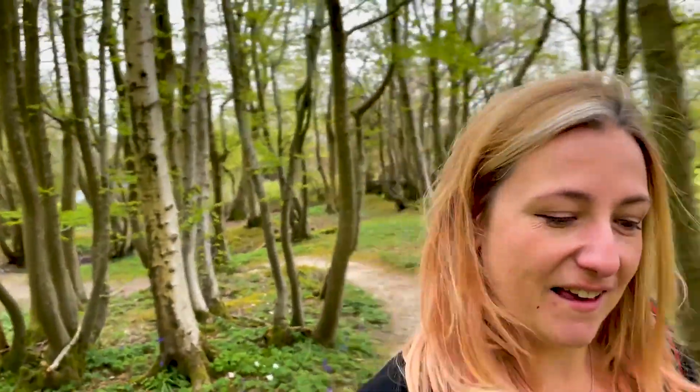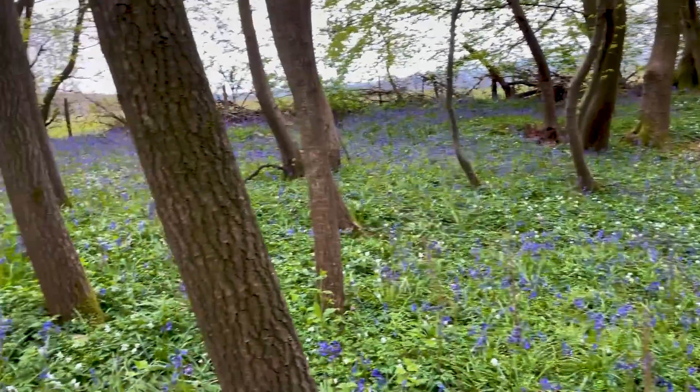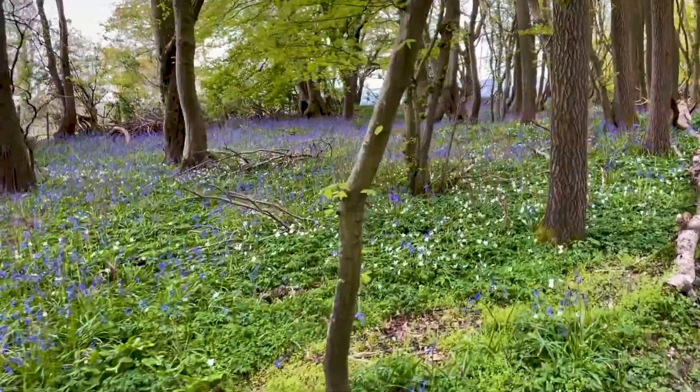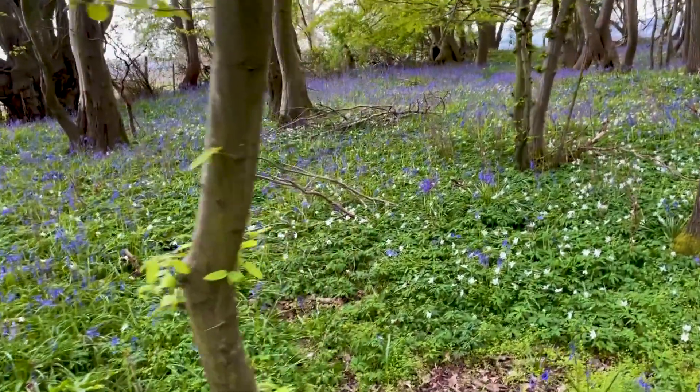I just rounded the corner and spotted the most spectacular thing. A carpet of bluebells — native English bluebells in their native habitat. This is absolutely beautiful and it smells amazing.